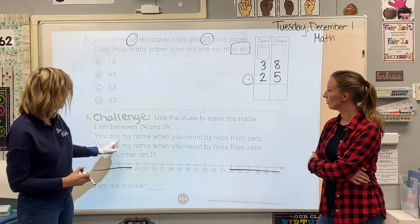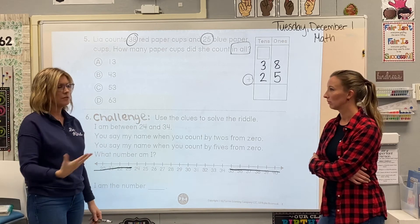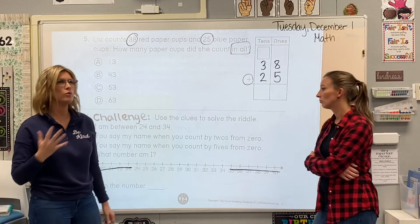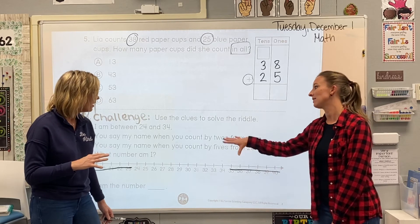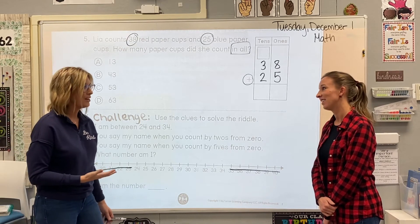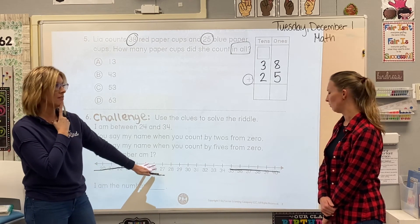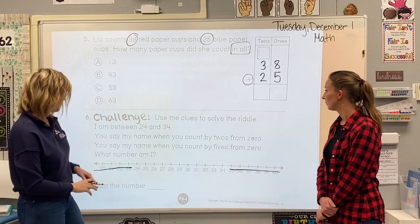Clue two: you say my name when you count by twos from zero. Zero, two, four, six, eight, 10, 12, 14, 16, 18, 20, 22, 24, 26, 28, 30, 32, 34. Every number I said was an even number — it ended in zero, two, four, six, or eight. So if a number doesn't end in those digits, you're going to have to cross those off.